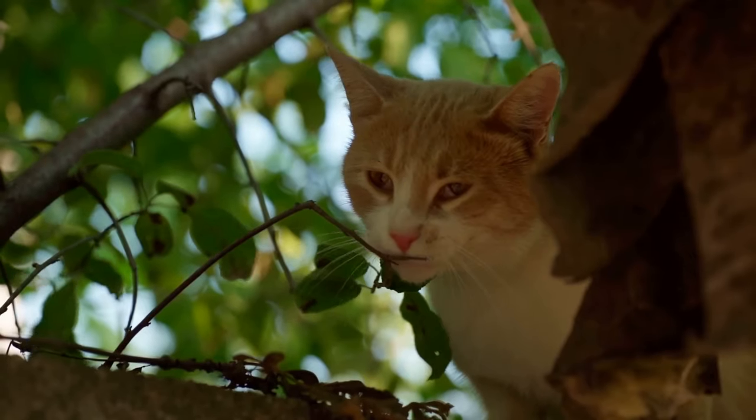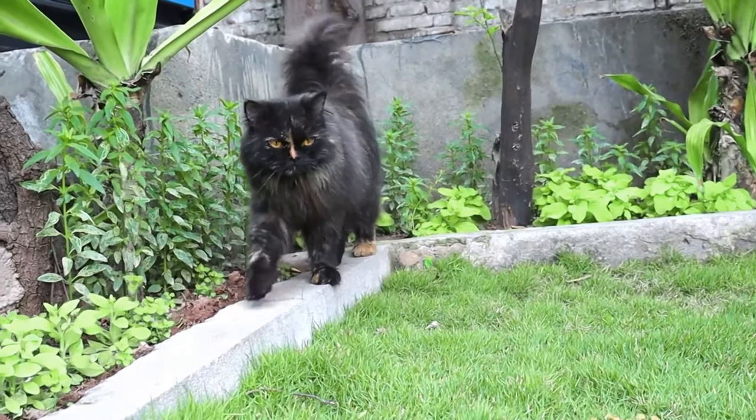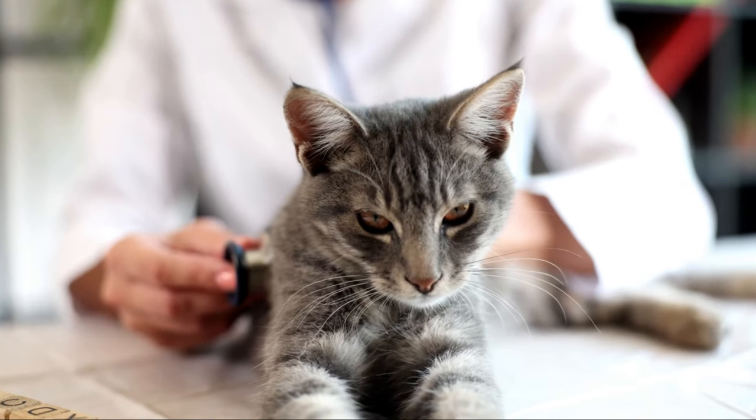And let's not forget about ivy. This climbing plant, often used as a decorative piece, hides a harmful secret. Ivy contains a toxin called heterogenin, which can cause a burning sensation in the mouth, excessive drooling, and difficulty swallowing in cats.